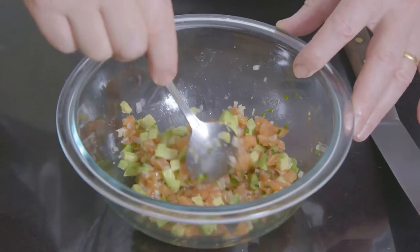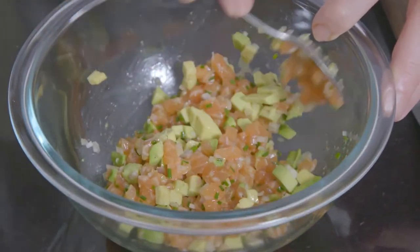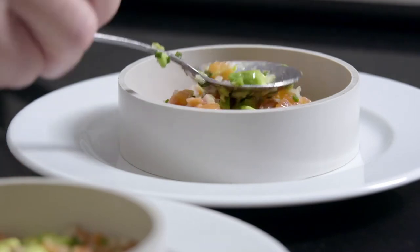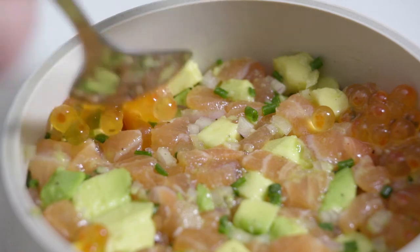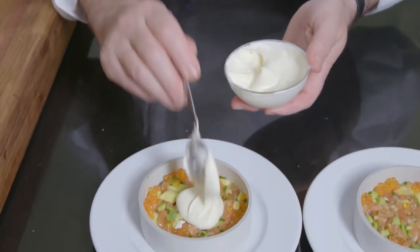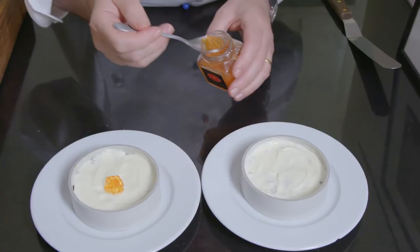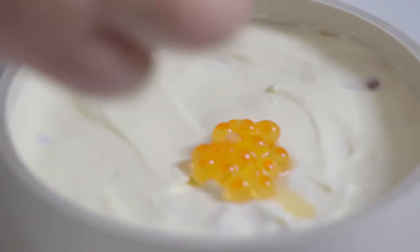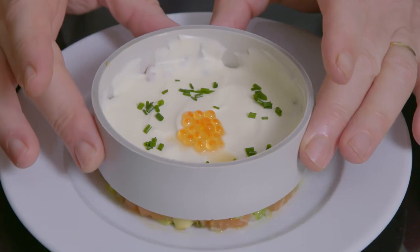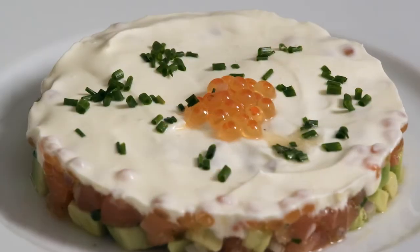It is a must for all the ingredients to be very fresh. Next, I combine the ingredients very gently. I then spoon half of the tartare into a ring mold, top with half a tablespoon of salmon roe, and spread over one tablespoon of whipped crème fraîche. I garnish the top with a little more salmon roe and sprinkle with chives. This tartare de saumon looks superb and tastes even better.